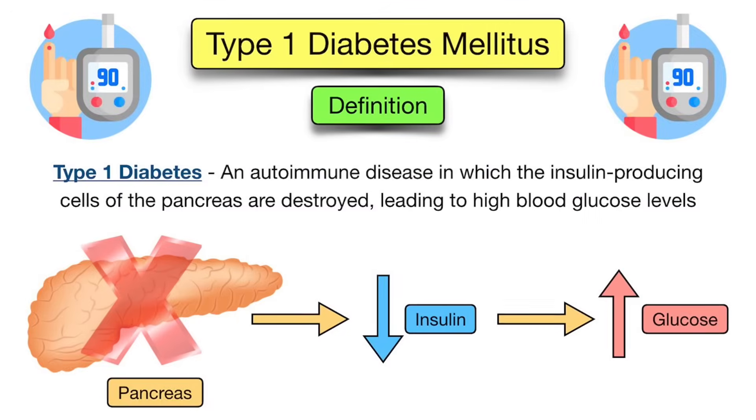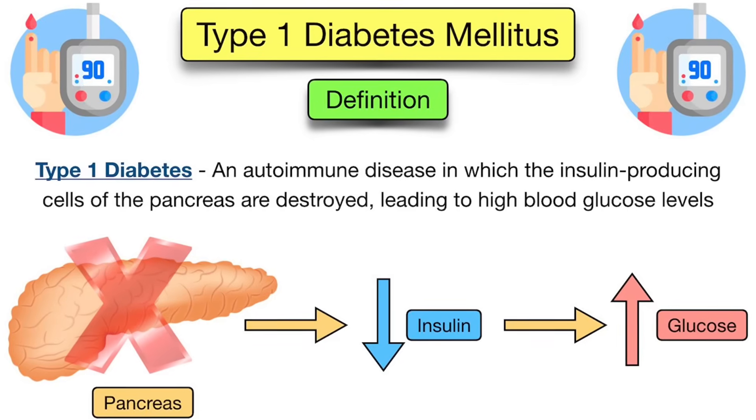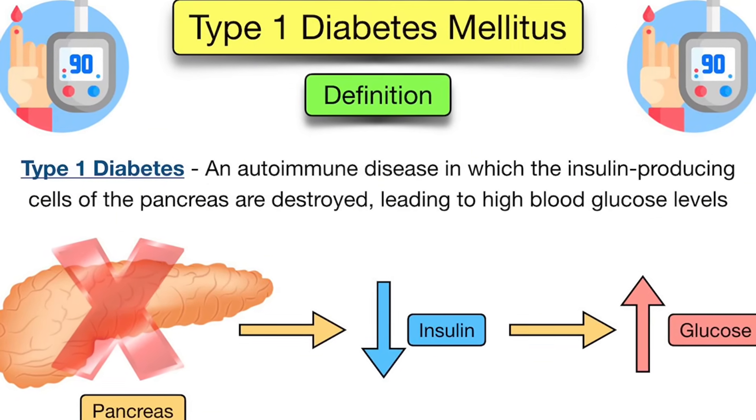Type 1 diabetes is completely different from type 2. It's an autoimmune disease where the immune system attacks the pancreas, destroying insulin-producing cells. As a result, the body produces little to no insulin. Without insulin, blood sugar remains dangerously high, because insulin's role is to take excess sugar from our bloodstream to our cells. If there's no insulin, or only very little, there's nothing to control blood sugar.